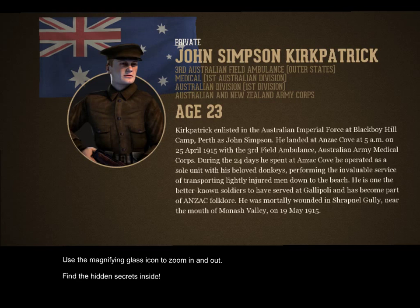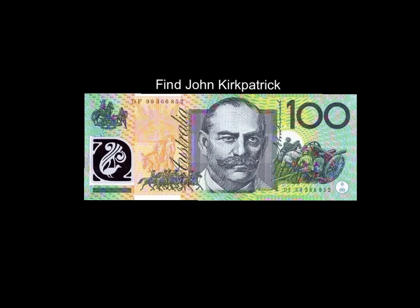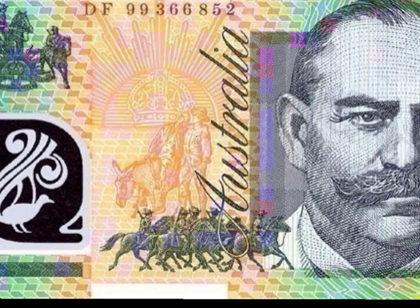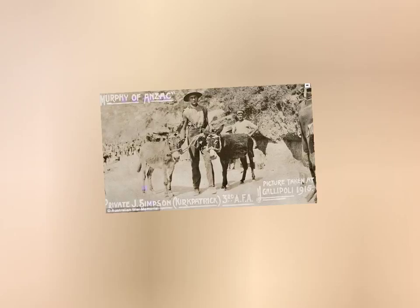I'm going to zoom out now to find the hidden secrets inside. In the middle of it all is John Simpson Kirkpatrick. Let's look at the $100 bill — this is a simple task to find him on our bill. As we may or may not know, he is a man in the orange and pink. We can zoom in further on his chest to find a photo of him taken in 1915. I love this photo — it's very real. And lots to discuss here as well.